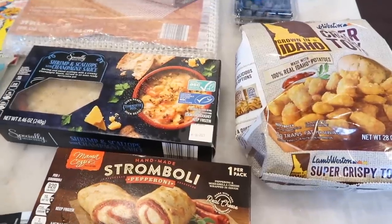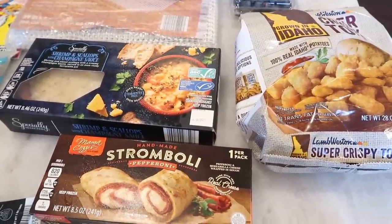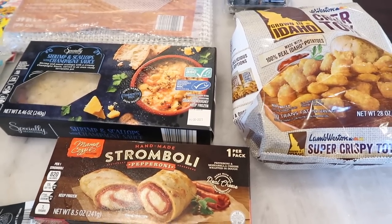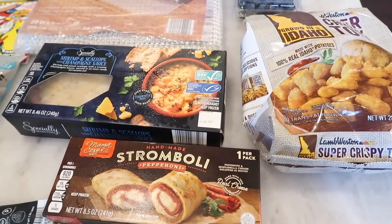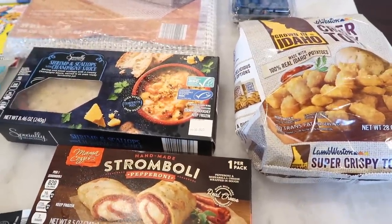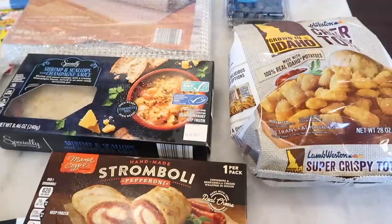Before I get into the Aldi haul — I found a lot of great fun finds — I wanted to tell you there is no taste test this week because we're going out of town on a little family vacation. We are driving, so this is going to be some road trip snacks that you're going to see in this video. If you are in the mood for snacks, this is your video for the week.